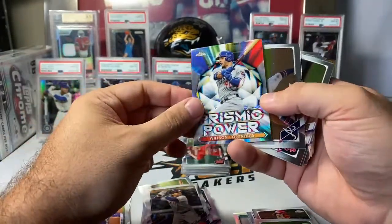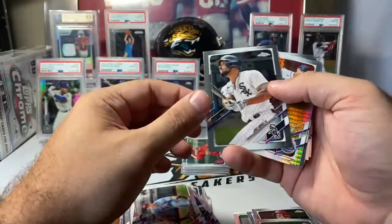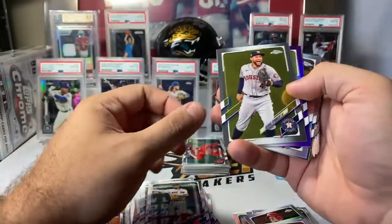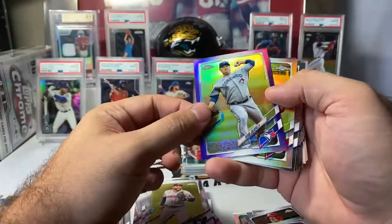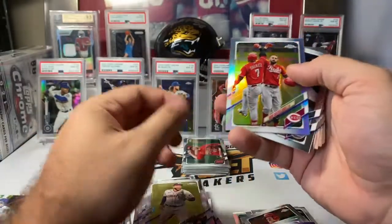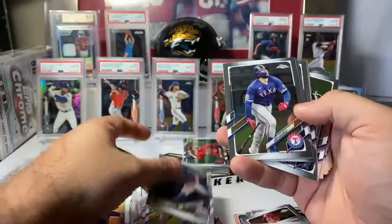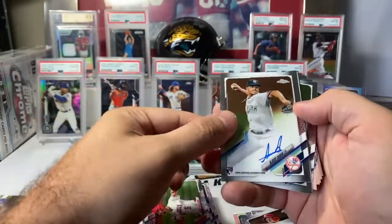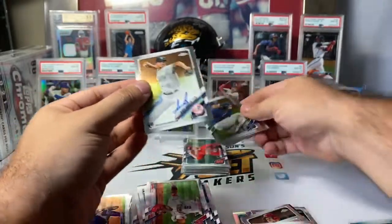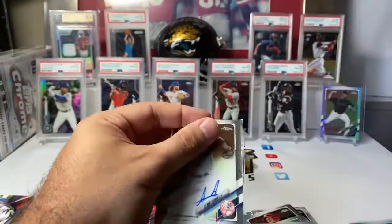Jose Ramirez Prismatic Power. Wilson Contreras. Ozzie Albies base. Paul Goldschmidt. Jose Abreu. Michael Conforto Prism Refractor going to the Mets. Xander Bogaerts. George Springer. Purple color — Hyun-Jin Ryu for the Blue Jays, 233 out of 299. Nick Castellanos refractor for the Reds. Noah Syndergaard. Joey Gallo. Albert Pujols. And then Albert Abreu for the Yankees — there is our rookie auto. Yankees getting the ink. Albert Abreu, base auto, not numbered. We will take some ink any way we can get it. Congrats, Yankees.